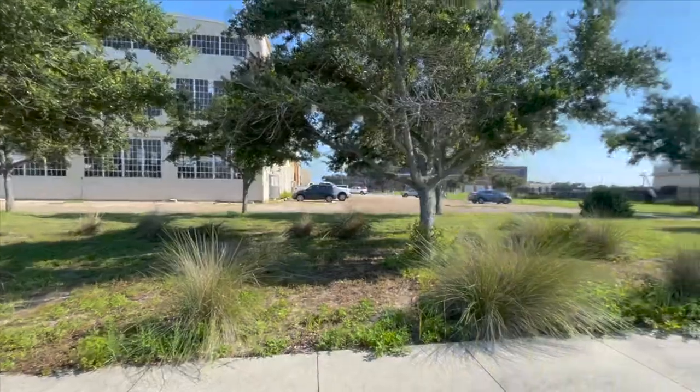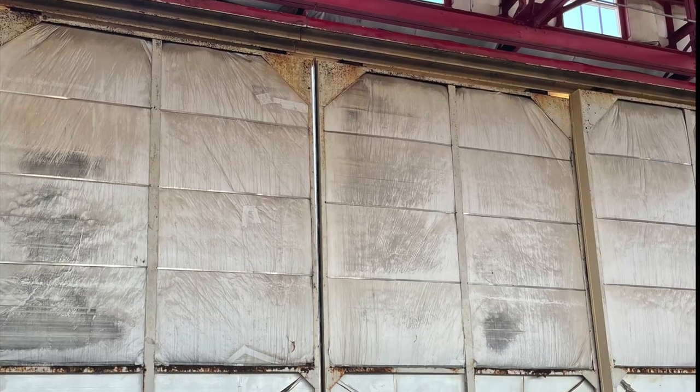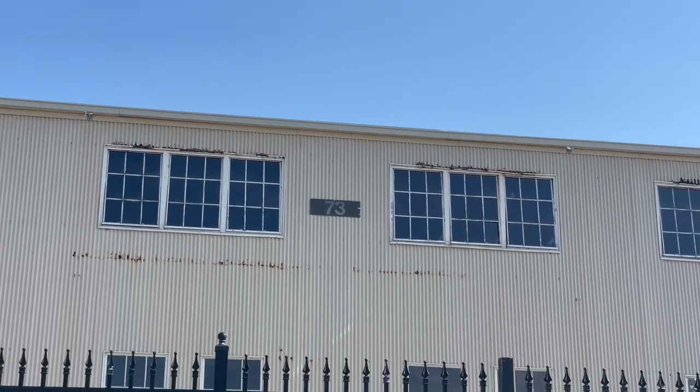During World War I, the number of seaplanes in Pensacola went from 39 to 215. For three decades, these hangars and the seaplanes inside were the center of operations at Naval Air Station Pensacola.